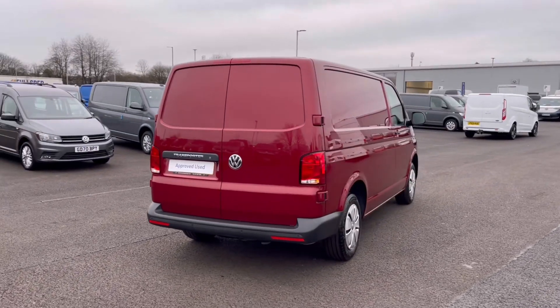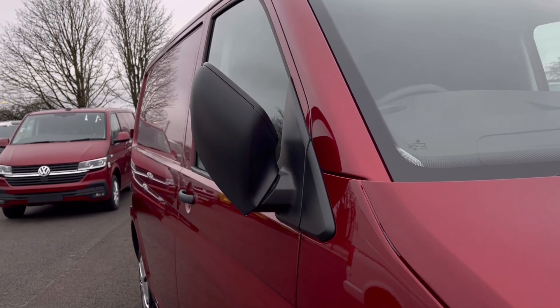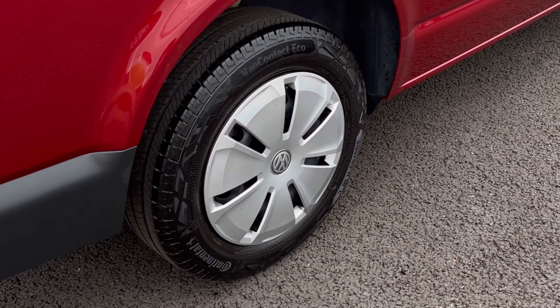You'll notice the VW badge detailing on the front and rear of the vehicle. To minimize the risk of damage, the wing mirrors do manually fold in to provide extra safety. The alloy wheels complement the exterior finish very well, offering a very stylish look to the van.